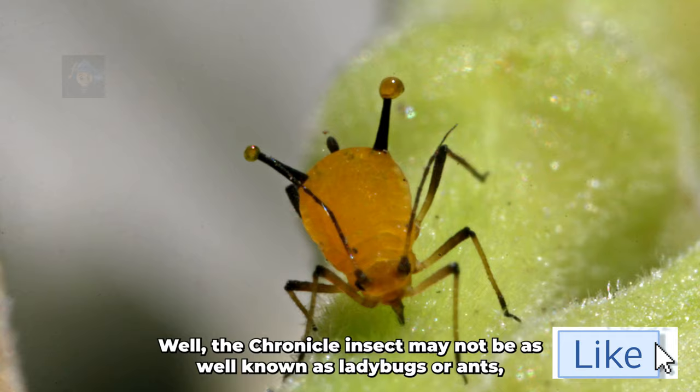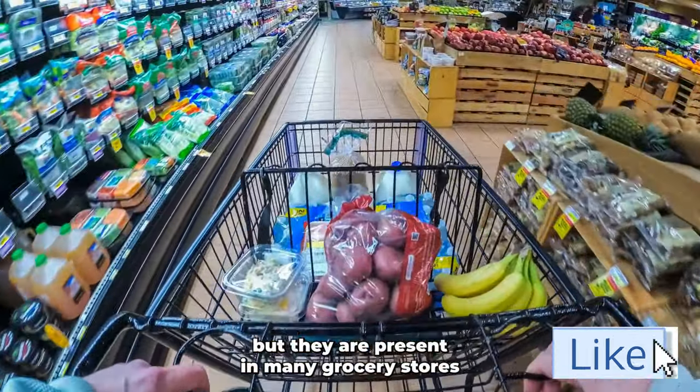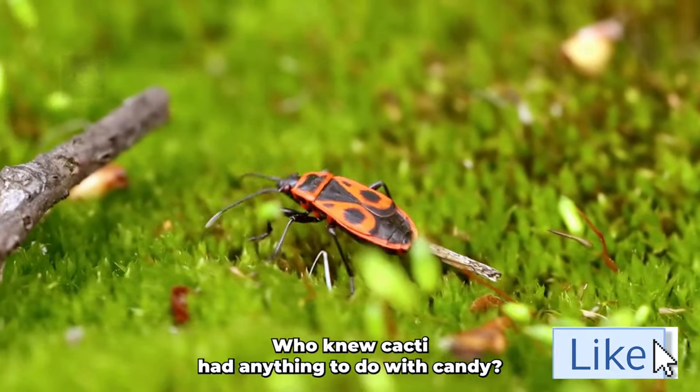While the cochineal insect may not be as well-known as ladybugs or ants, they are present in many grocery stores and can even be found in makeup products. Who knew cacti had anything to do with candy, am I right?